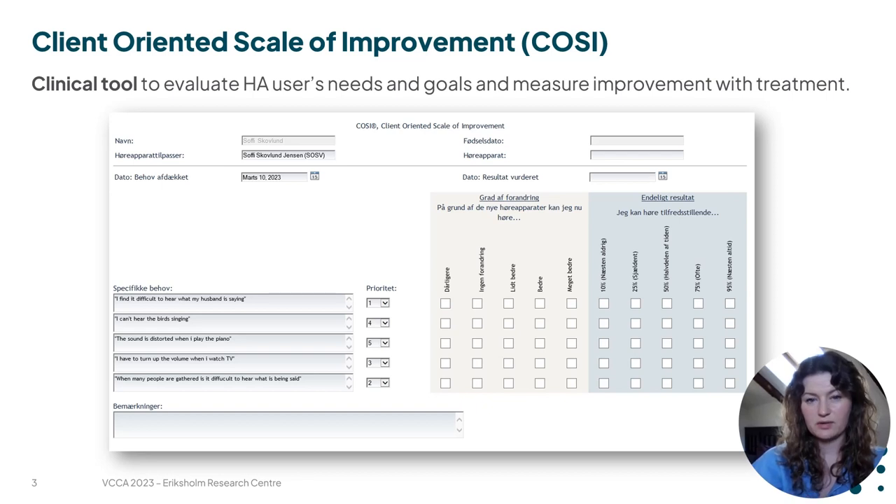Together with hearing care professionals, the client lists and ranks up to five different situations that they find difficult and that they want to improve on. After fitting and an acclimatization period, the client then comes back to the clinic and those key situations are evaluated in terms of how much they have improved after the fitting.